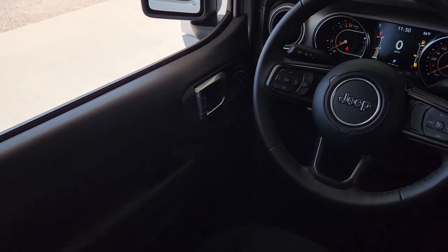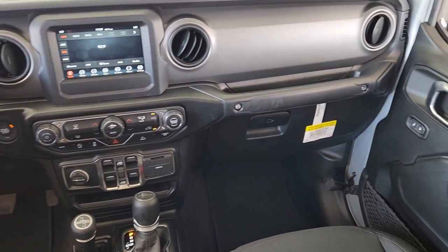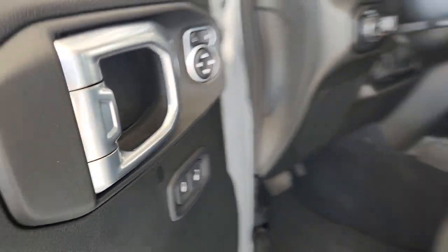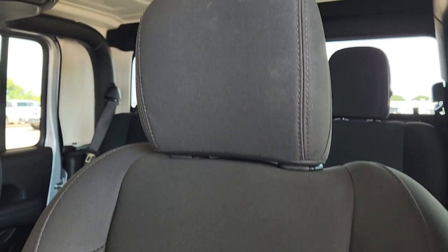Impressive towing ability teams up with pickup utility and SUV versatility to create the ultimate off-road tool. These are just some of the great options this vehicle comes with: keyless entry, satellite radio, heated mirrors, fog lamps, backup camera, Bluetooth connection, trailer hitch, leather-wrapped steering wheel, electronic stability control, and traction control.